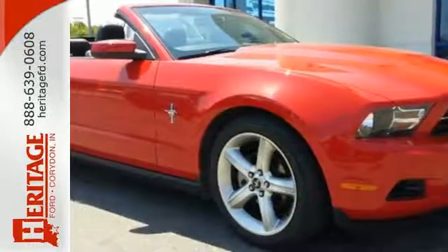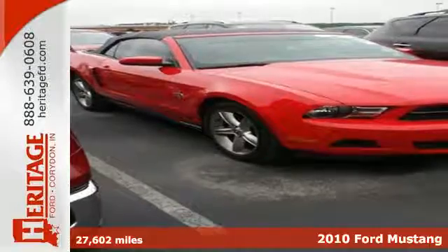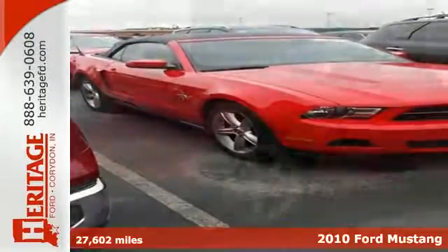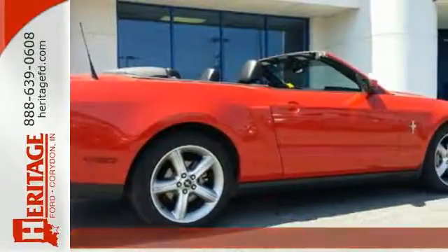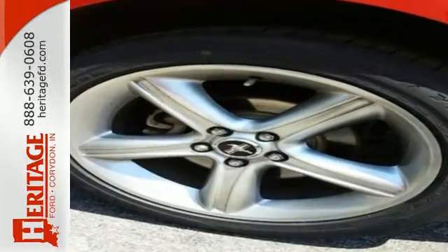It's a 2010 Ford Mustang. Stylish and safe, the Mustang has standard painted alloy wheels, tilt-adjustable steering wheel, McPherson strut front suspension, power steering, and Ford's exclusive post-collision safety system.